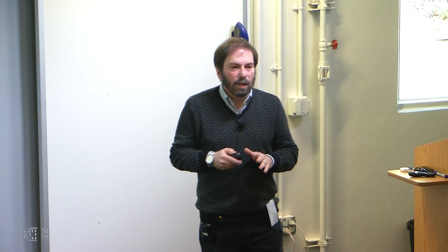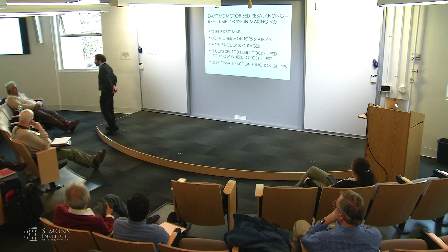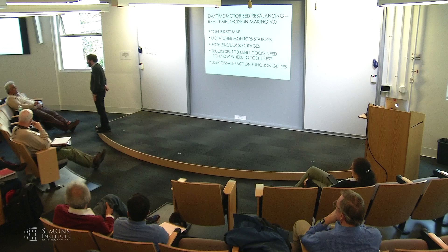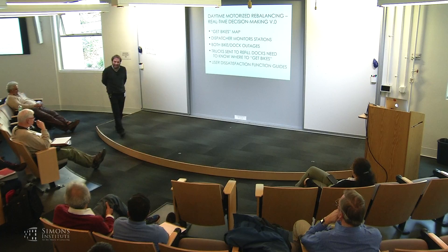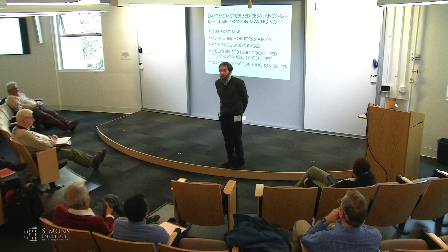Quick question: if you start day one with an optimal allocation and don't rebalance during the day, how bad is it at the beginning of the next day? We'll talk about that. Where's the real-time decision-making? I have to say things started out really very primitive.